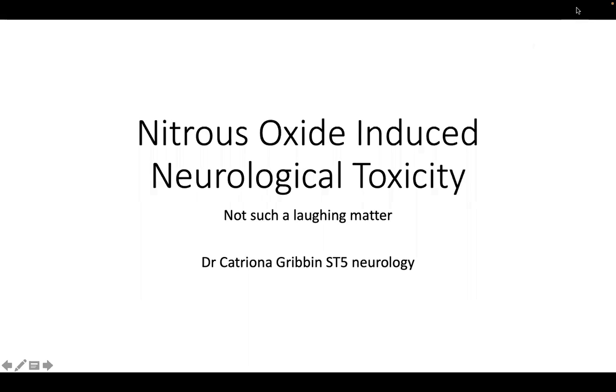Hi, my name is Katrina Griffin, and today I'm going to talk about nitrous oxide-induced neurological toxicity.